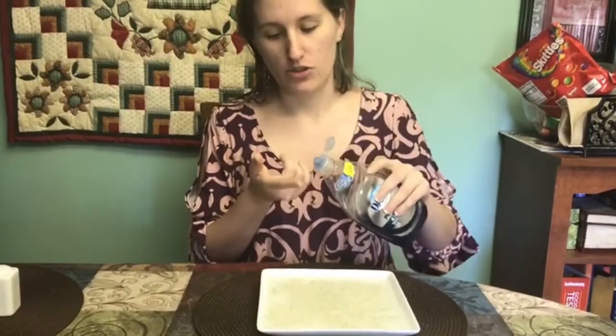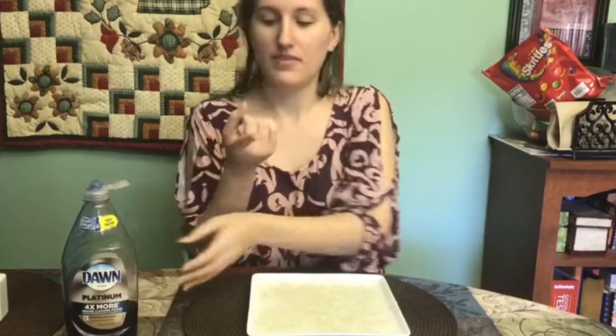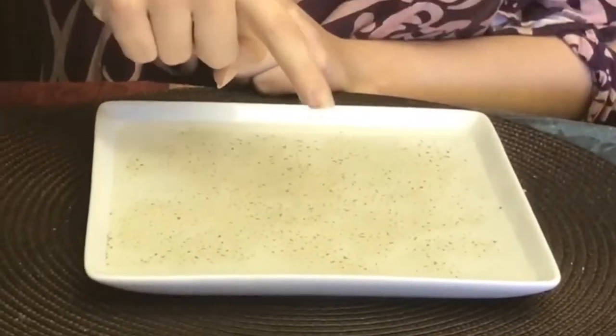So now what do we have to do? We need soap to help us make the germs go away. So we put soap on our hand, just a little bit on my finger. And watch how it's going to make all the germs go away. Ready?